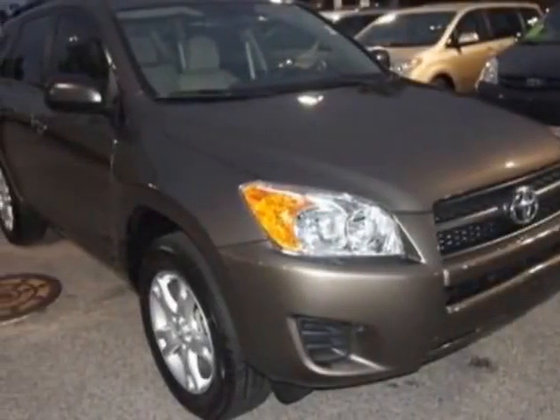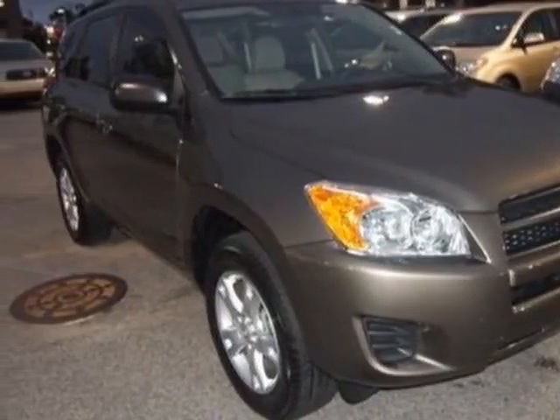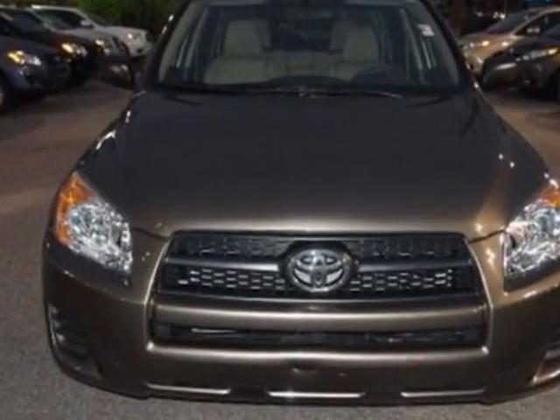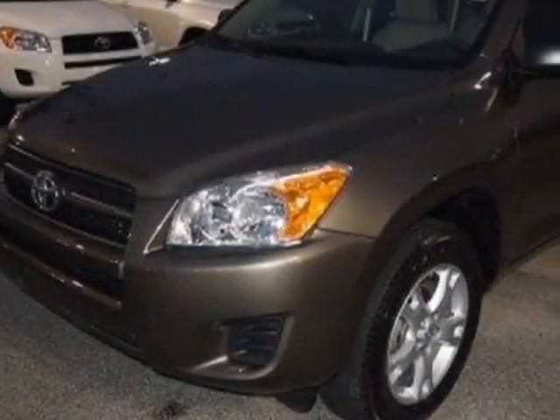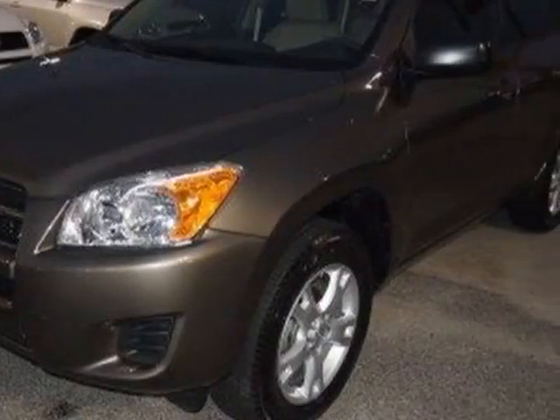Take a look at the certified pre-owned 2012 Toyota RAV4. Carfax has certified this RAV4 as having one owner. This RAV4 has just under 8,000 miles.